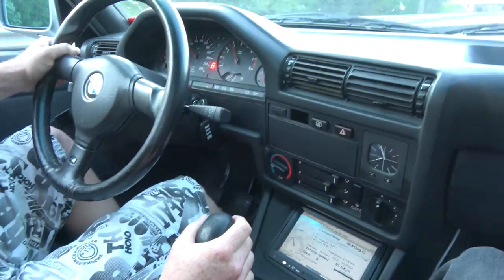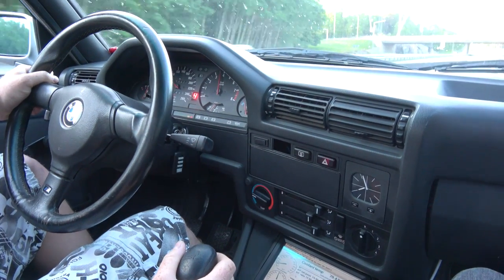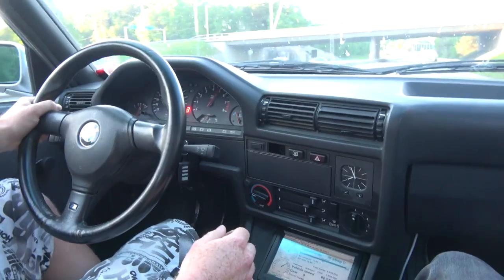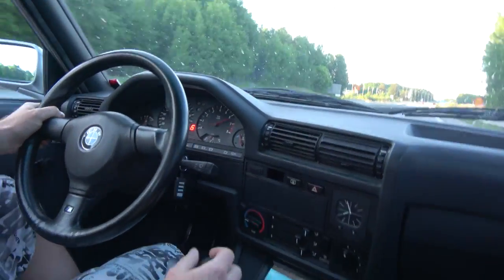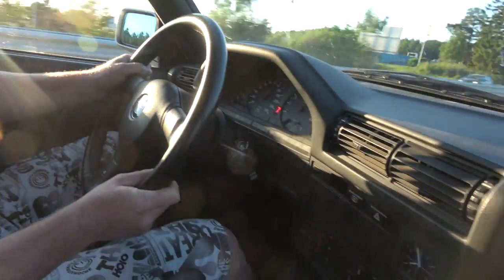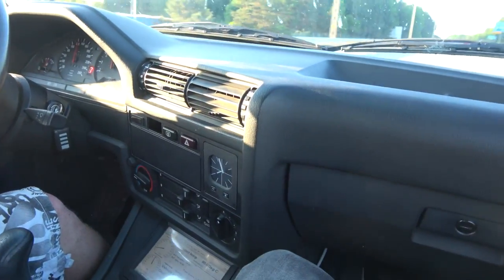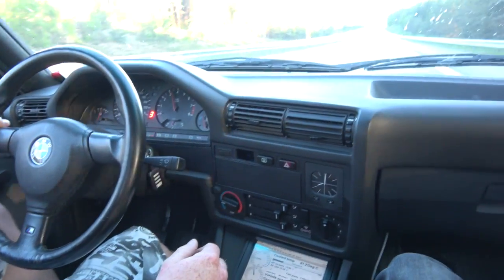So we're doing a full DCT gearbox E30 with 840 horsepower. Wow. Listen, it's so different — it's like a Formula One car. I didn't even feel the shift, and now it's already in third gear.